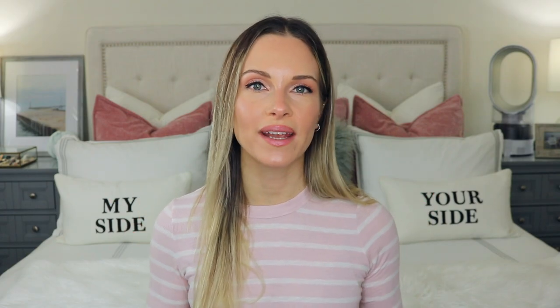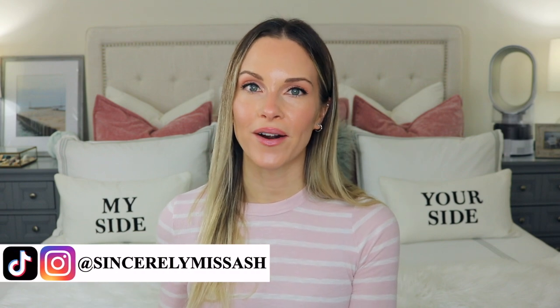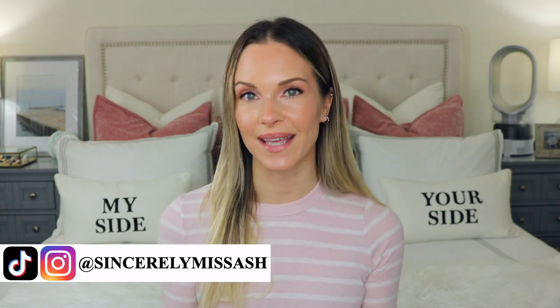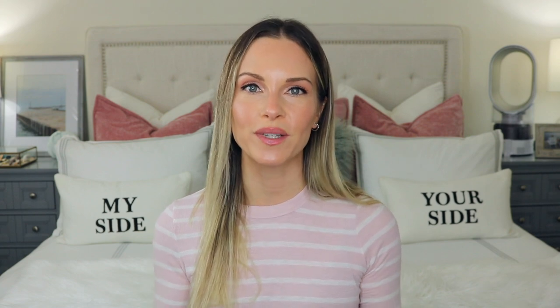Hey guys, welcome to today's video. I'm going to be talking about Farmacy Beauty — I received three products in PR, so I thought I would switch things up and share what those products are. If you could please like this video, subscribe, and ring the notification bell, you'll always be notified whenever I upload a new video.